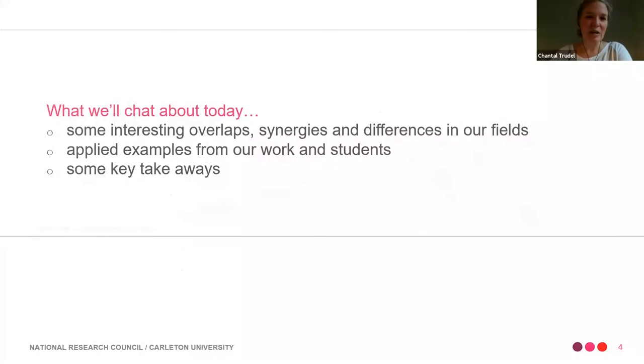We're going to keep it simple today. We'll talk about some of the interesting overlaps, the synergies and differences in all of these terms and fields. It's a big scope so we're not going to go into depth, but it's really just to get you thinking about it. Then we'll give you some applied examples from our work and student work, and then some key takeaways.